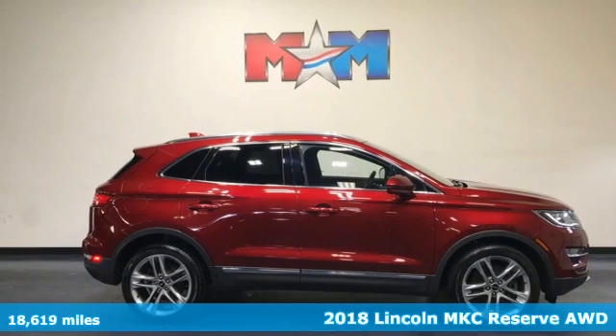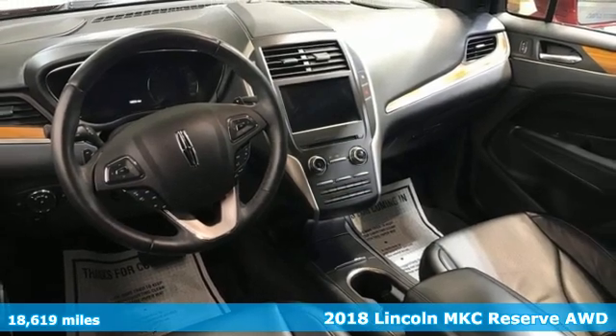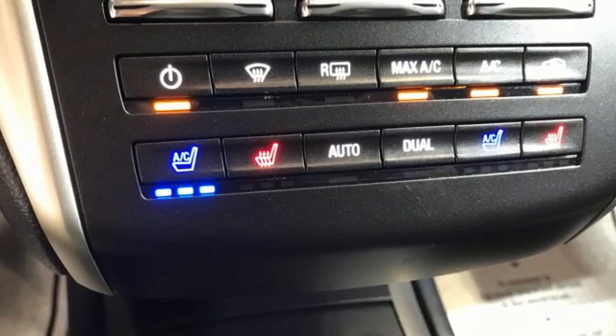Here's a 2018 Lincoln MKC. No matter what path you're on, you'll stay composed in this Lincoln MKC. And with features like these, every drive is a pleasure.